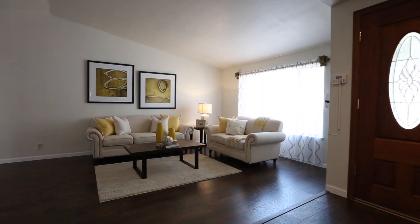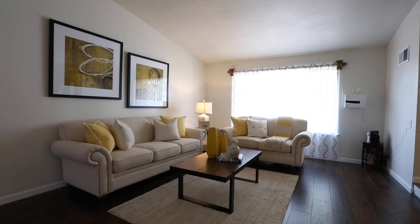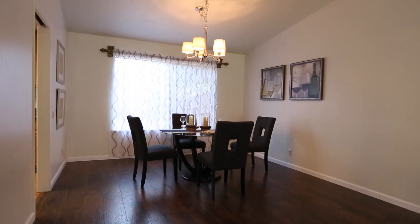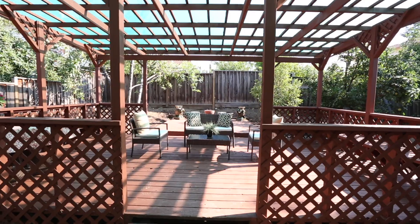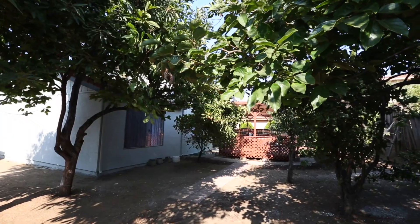This single-family home was built in 1983 and, as you can see, it's recently upgraded — brand new flooring, brand new paint, and the bathrooms are really nicely upgraded. The backyard is just amazing; as you can see, there's plenty of room to hang out and entertain your family and friends.